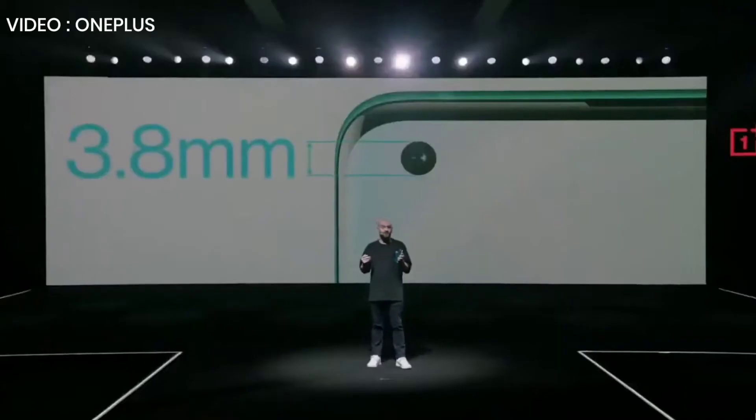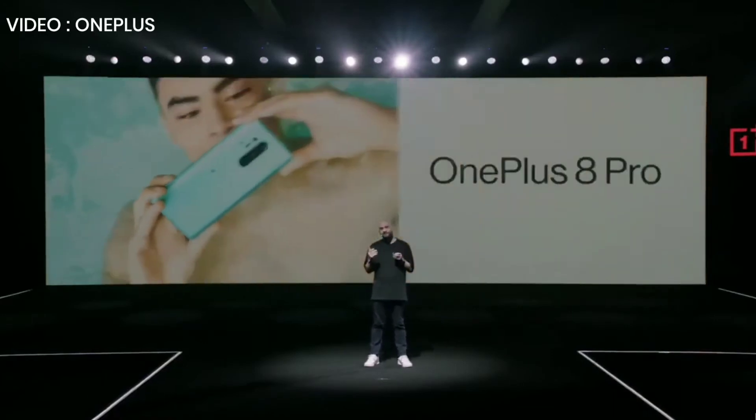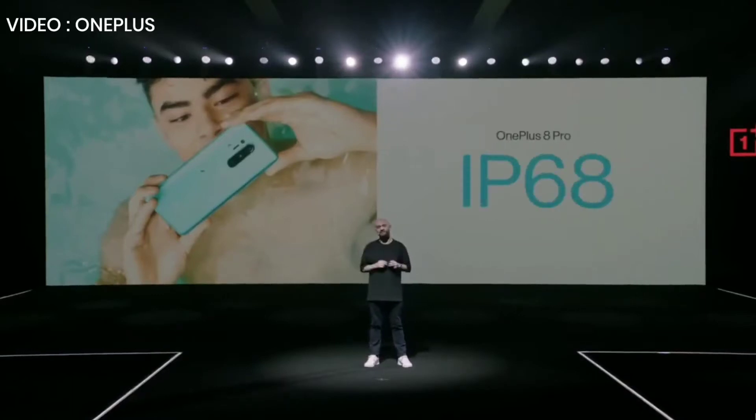You may have already noticed the punch hole front-facing camera. There's a reason we went with that — it really does make the phone feel lighter. And at only 3.8 millimeters in diameter, you'll hardly even notice it's there. And you know we listen to your feedback, right? So one of the things you've asked for is an IP rating. Well, the OnePlus 8 Pro is IP68 rated.